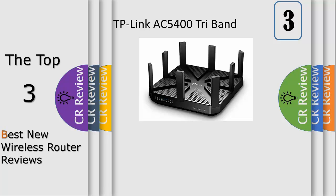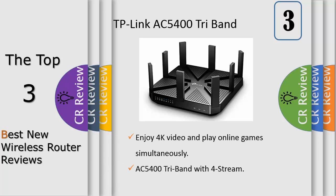The Archer C5400 delivers combined tri-band Wi-Fi speeds of up to 5334 megabits per second, letting you dedicate an entire band to gaming without slowing down your network. With Smart Connect, devices run even faster by assigning them to the best available channel to balance network demand.